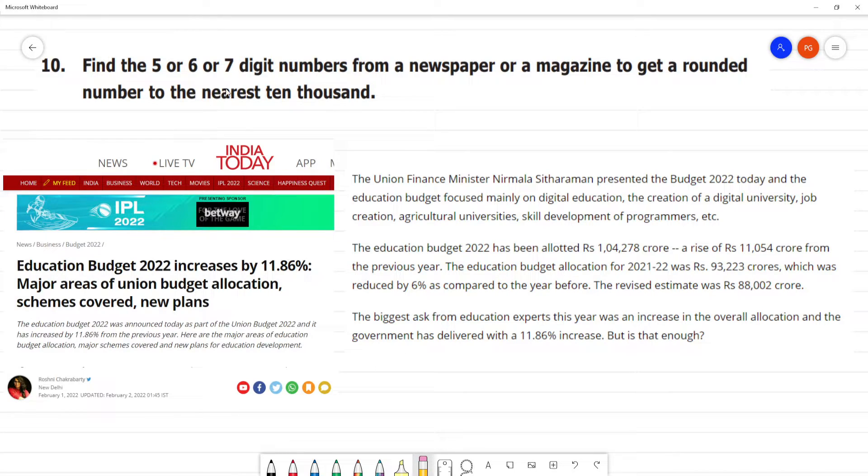Find out the 5, 6, or 7 digit numbers from the newspaper or a magazine to get a rounded number to the nearest 10,000.